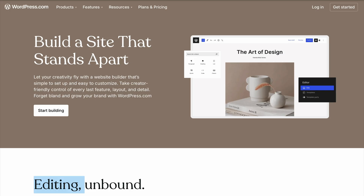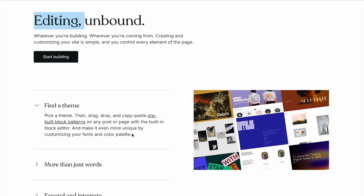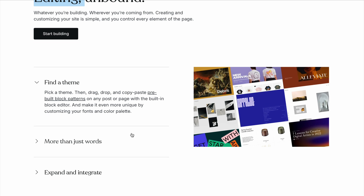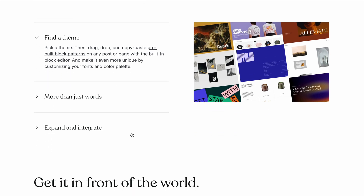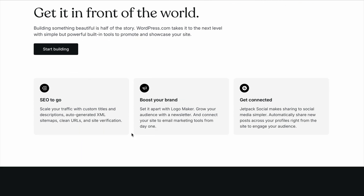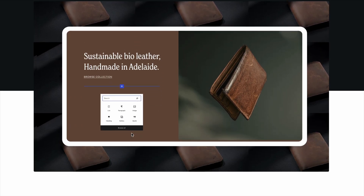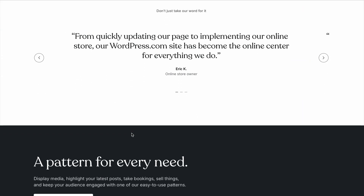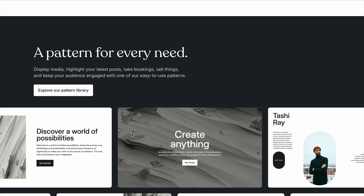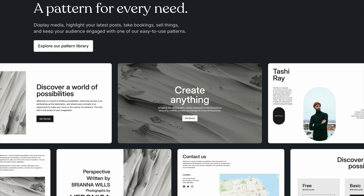WordPress.com is a powerful option for small businesses that want more customization and scalability. While it has a steeper learning curve compared to Wix or Squarespace, WordPress offers unmatched flexibility. You can choose from thousands of plugins and themes to build a site tailored to your business needs. Plans start at $25 per month for their business plan, which includes advanced customization options and the ability to install third-party plugins.